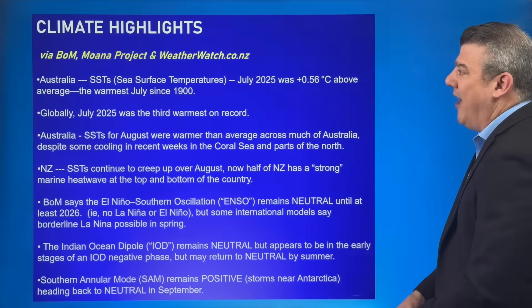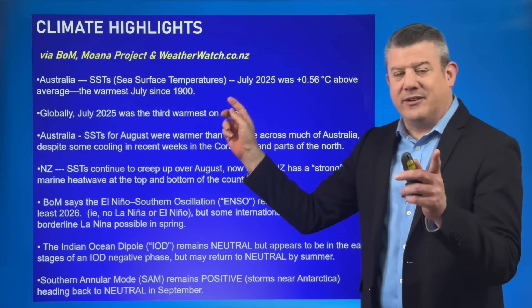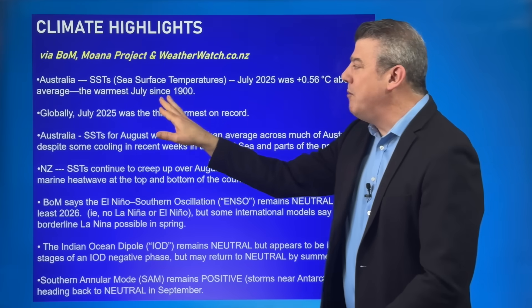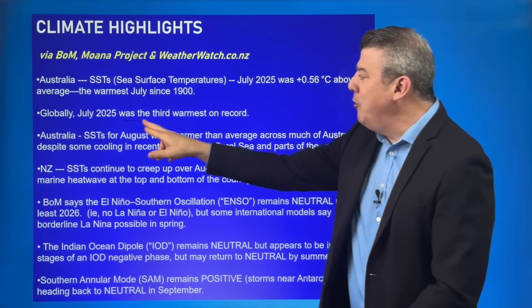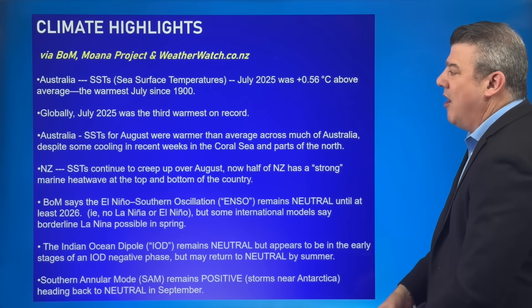Let's have a look at the climate highlights. For Australia, sea surface temperatures going back to July — not August but July — were half a degree above normal. That's the warmest July since 1900. Globally, July from a sea surface temperature point of view was the third warmest on record.